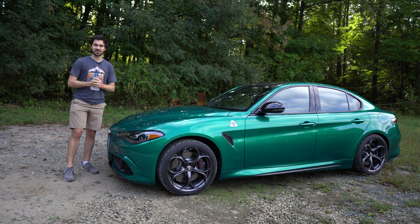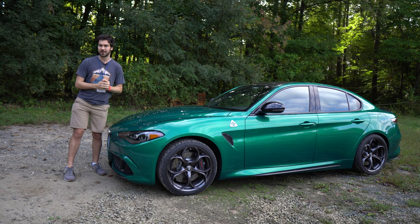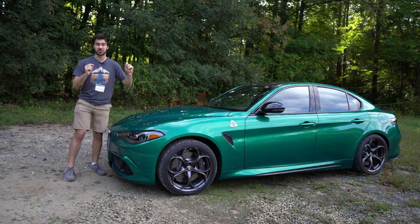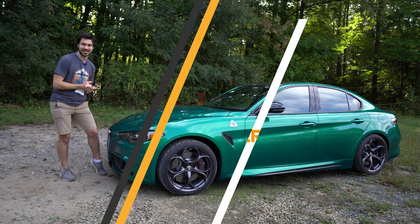Famous automotive journalist Jeremy Clarkson once said that you're not a true petrol head until you've driven an Alfa Romeo. Well, today, Jeremy, I become a true petrol head. This is my first time driving an Alfa Romeo, and boy, what an Alfa it is. This is the Alfa Romeo Giulia Quadrifoglio. I'm Jake. You're watching Gas Guzzlers. Let's get into it.